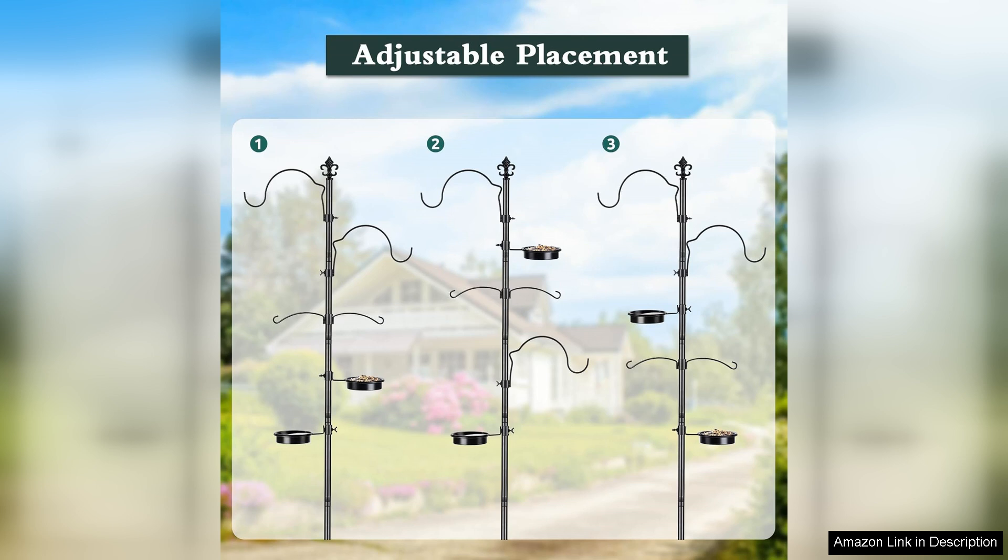It's perfect for bird lovers aiming to create a welcoming environment for wildlife. If you're looking for a reliable, high quality bird feeder station, this product is certainly worth considering.